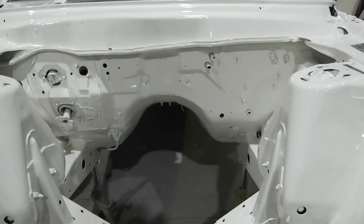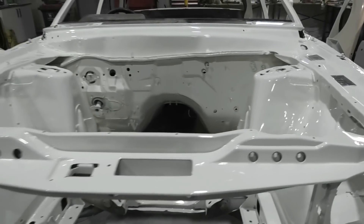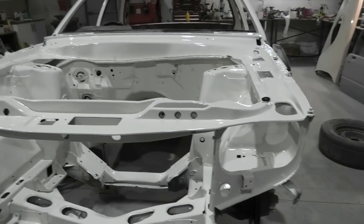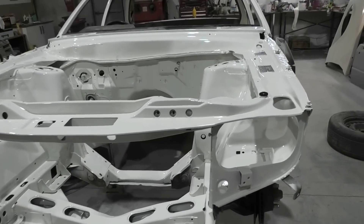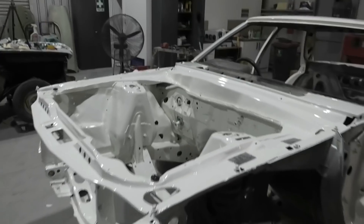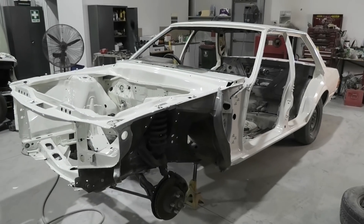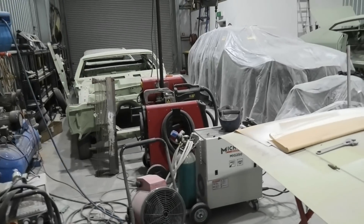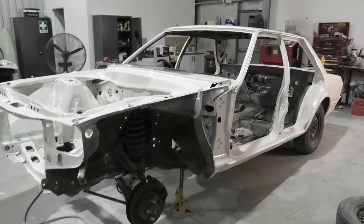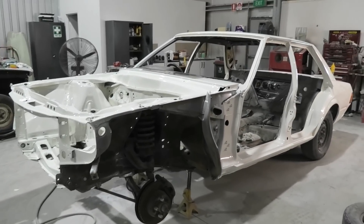I've tried my best, and for a shed job and the fact that engine bays are truly awful to do, it hasn't turned out too shabby. And that's the entire body shell done — I just got to do the blacks and then we park it way over there out of the way and start on all the panels.